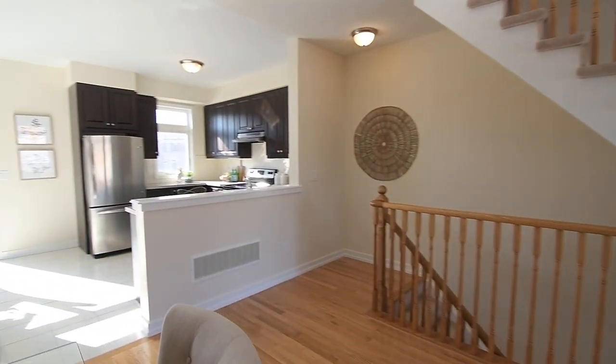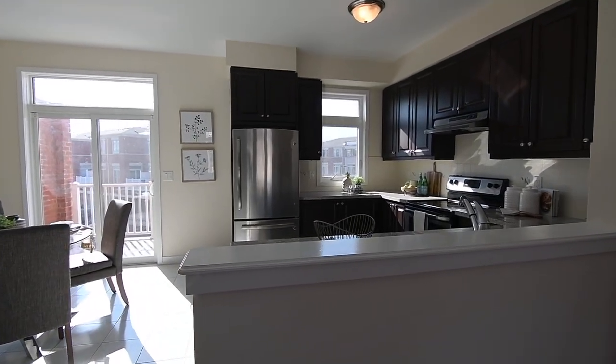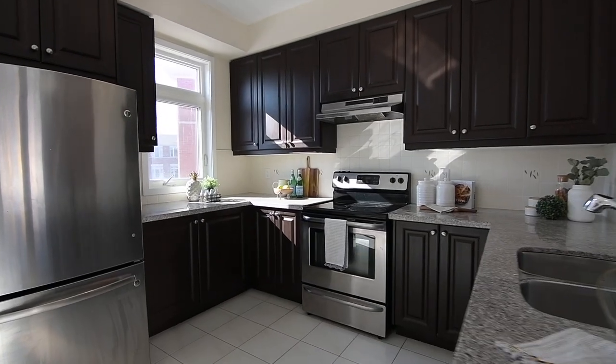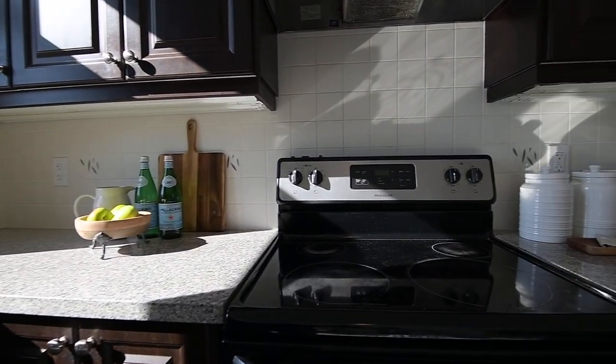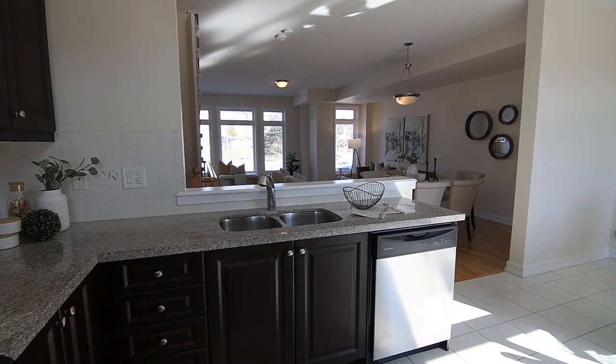The kitchen is filled with natural light from its southerly exposure. Its functional layout and classic design showcase dark, richly-hued cabinetry and earth-toned granite counters enhancing its aura of warmth, the complementary brightness of a light-colored tiled floor and backsplashes, as well as the modern sleekness of a stainless steel double sink and appliances.